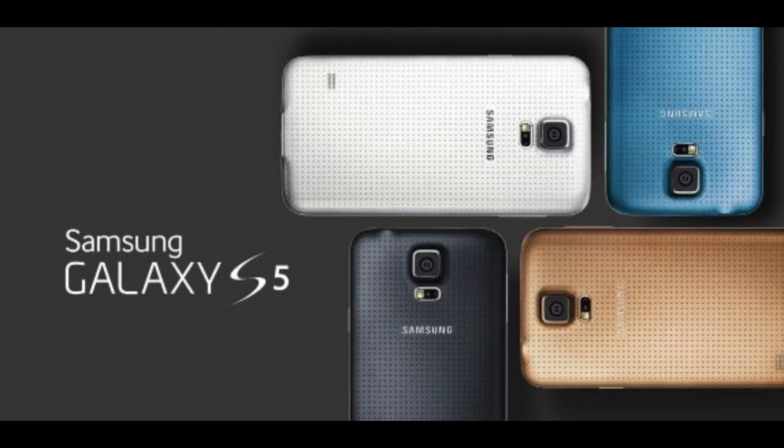Hey everyone, welcome to another video. Today Samsung has had its Unpacked event where it announced the brand new additions to the Galaxy lineup, including the Galaxy S5 as well as some new smartwatches, which make a great addition to the already really strong Galaxy lineup.